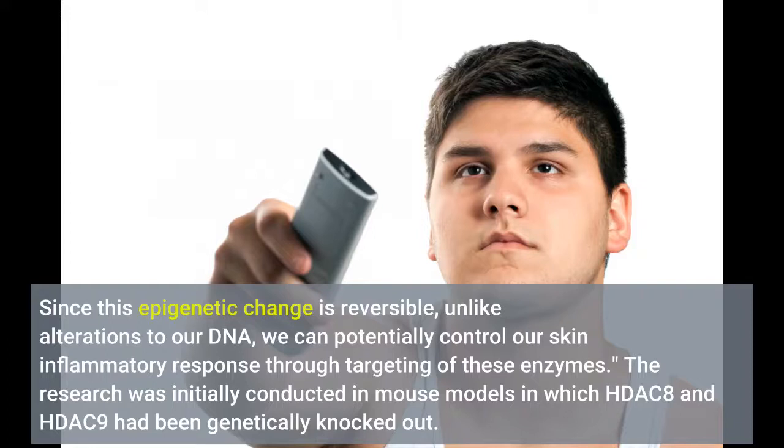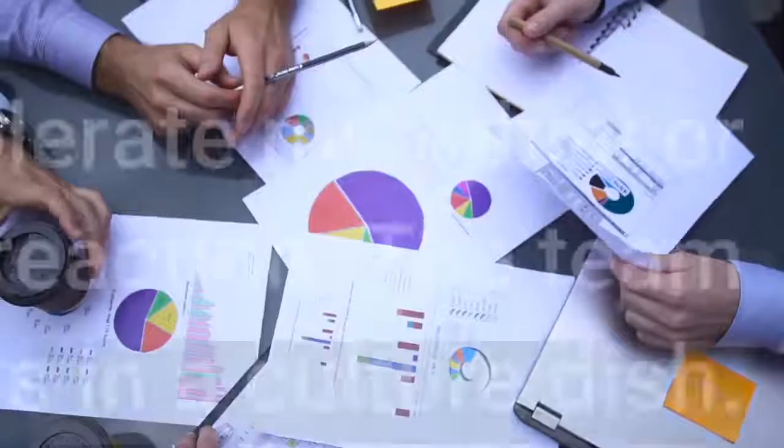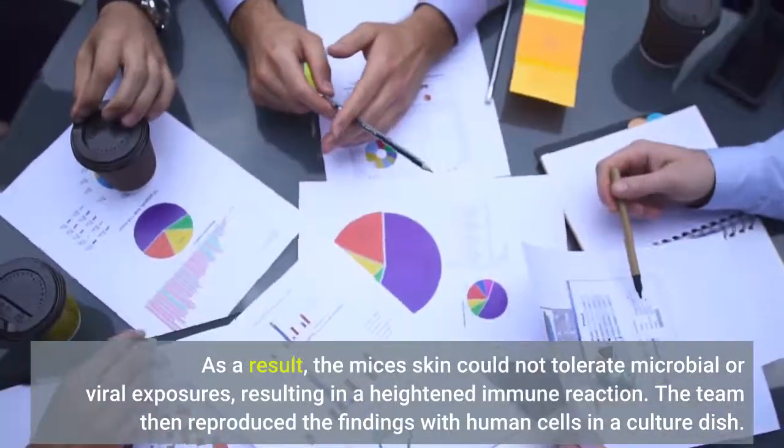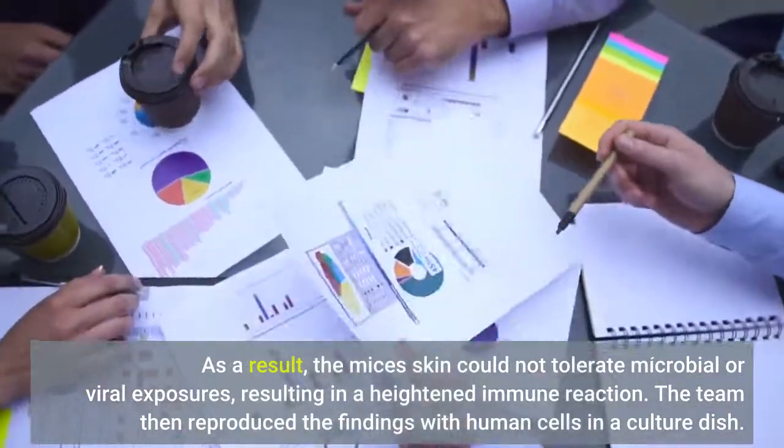The research was initially conducted in mouse models in which HDAC8 and HDAC9 had been genetically knocked out. As a result, the mice's skin could not tolerate microbial or viral exposures, resulting in a heightened immune reaction.